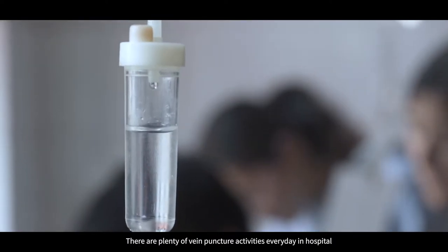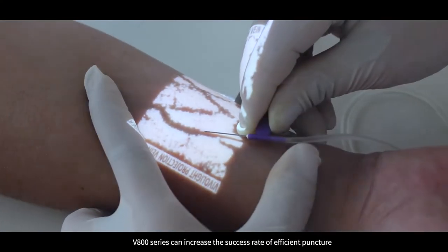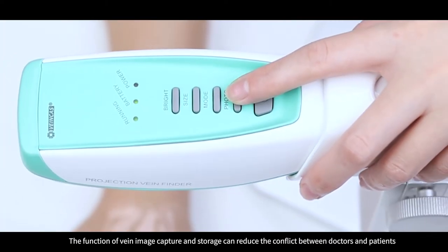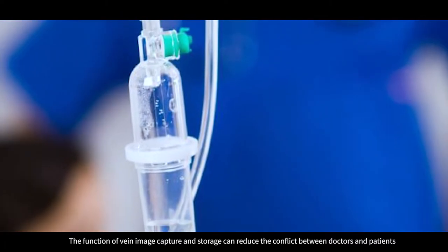There are plenty of vein puncture activities every day in hospital. V800 series can increase the success rate of first puncture. The function of vein image capture and storage can reduce the conflict between doctors and patients.